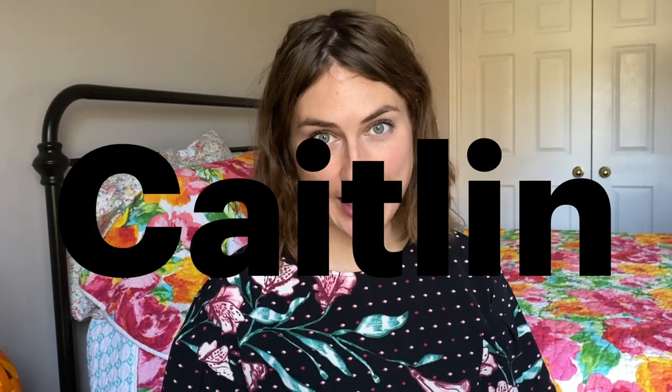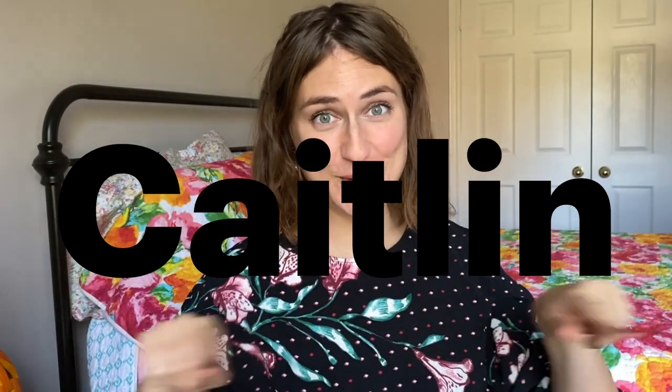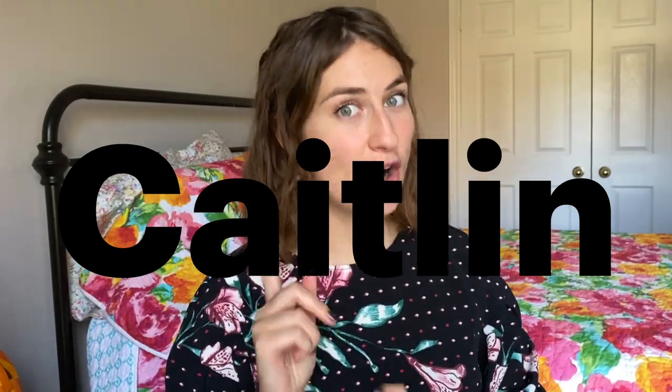Lisa just reached out to me and let me know that I have my own discount code for you. For anyone who wants to purchase these polishes, you can save 10%. It's not an affiliate code, it's just a discount for you. The discount code is CAITLIN — my name with a capital C. I will include it in the description. I know there are a million ways to spell Caitlin, but hopefully you'll get it right and get 10% off.